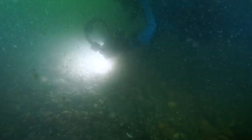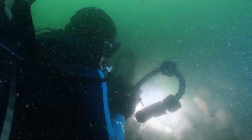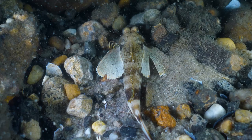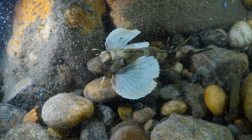Ever seen a spider crab with muscles? Well, this one must work out, because it has big muscles attached to its shell — that was a dad joke. We come across one of the most interesting fish in this part of the world: the sea robin. It has modified pectoral fin spines that it uses like fingers to dig for food.